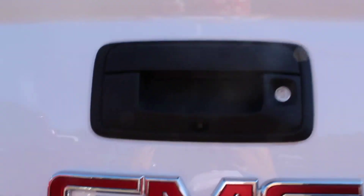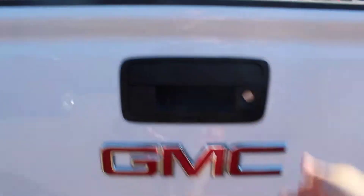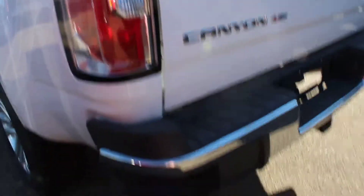We've got the rear view camera, easy lift and lower tailgate, as well as a locking tailgate. Silver painted steps.